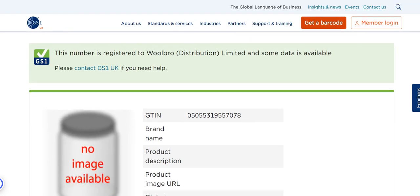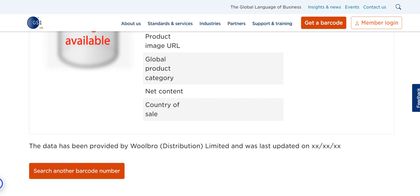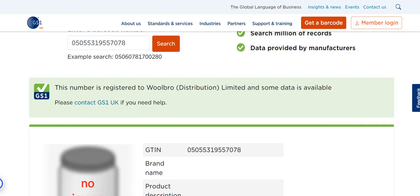Right, here we go. So this is registered to a company called Wilbro Distribution. That isn't the person on the product in my hand. There is no brand name, there is no product description, there is no URL. So this one isn't telling you very much, but then it's not telling Amazon very much either.